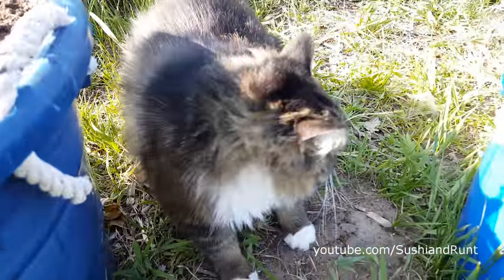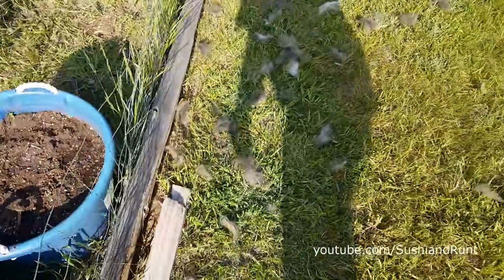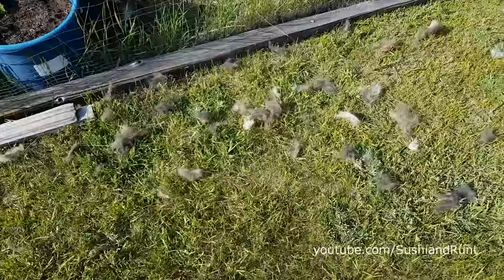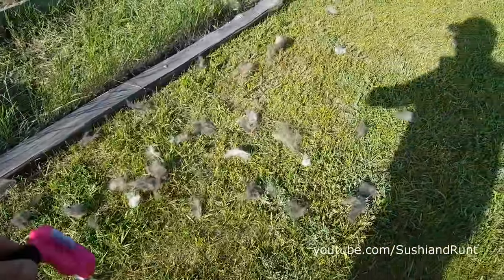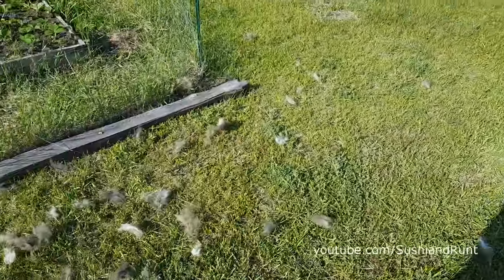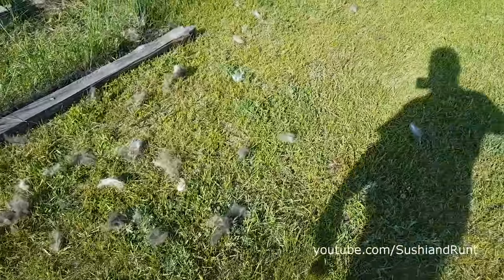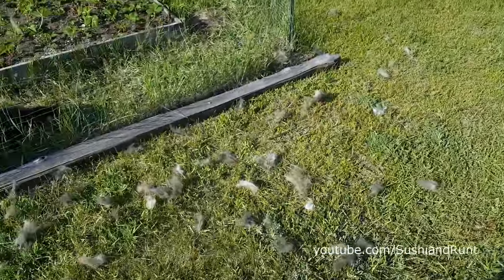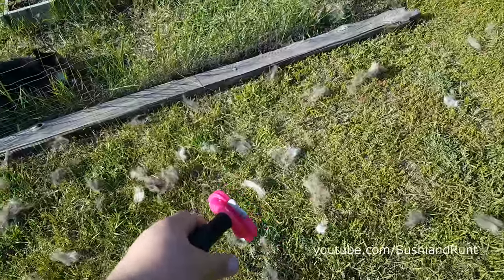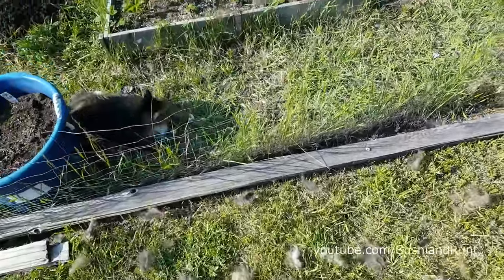I brushed her for about half an hour. You want to see how much hair I got off her? All this — and it's spread out in other places because it's already blown around a bit. The wind is going to blow it around and birds will come pick some of it up and make nests out of it, which makes a really cozy nest. The white hair is Runt's chest and belly, because she's mostly brown.